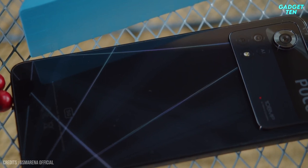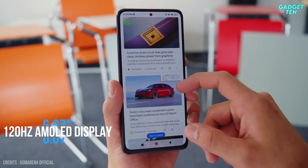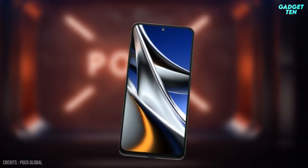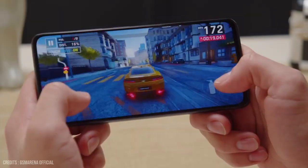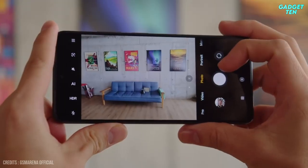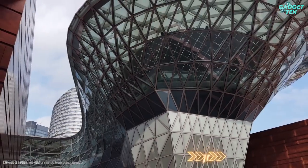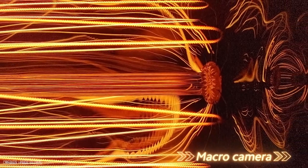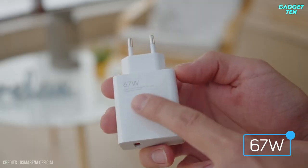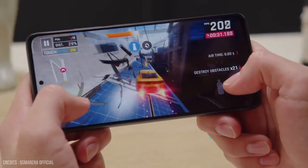The Poco X4 Pro 5G is fitted with all the bells and whistles. It has a 6.67-inch 120Hz AMOLED display that is essentially flagship level, matched by a slick, elegant design elsewhere. A 5G-supported Qualcomm Snapdragon 695 chipset powers the device. Even the camera impresses with a surprisingly solid 108-megapixel sensor for the main shooter, though the accompanying ultrawide and macro cameras aren't as impressive. You can also count on the bundled 67W charger to get the phone's large 5,000mAh cell up to full capacity in a quoted 41 minutes.